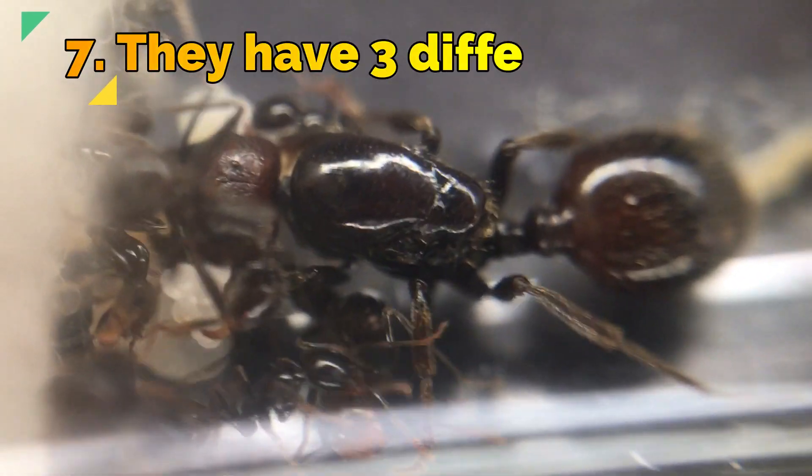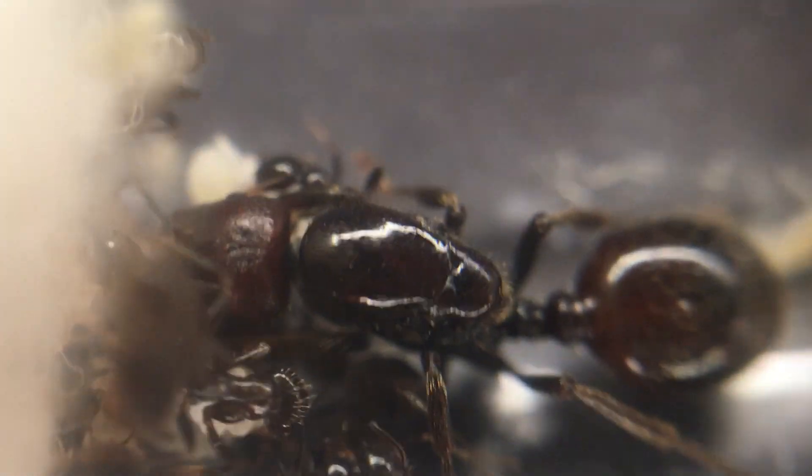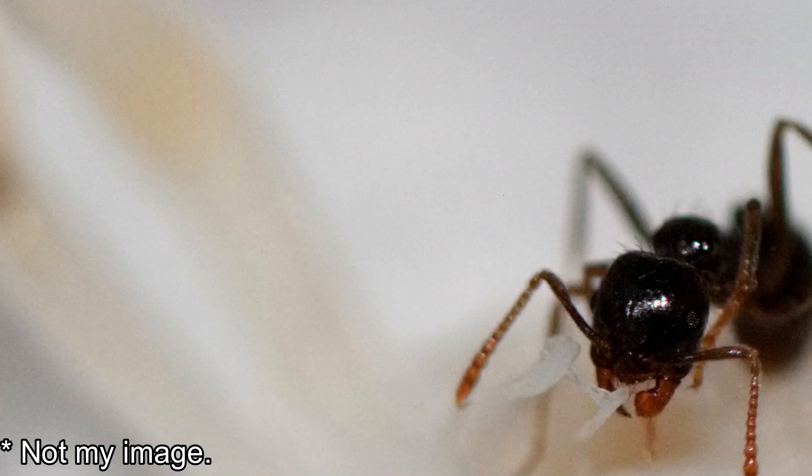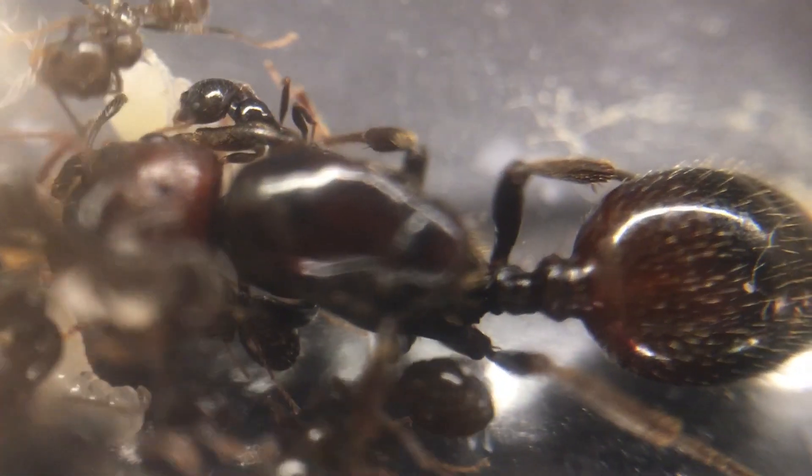Fact 7: These ants have three different castes — three different sized workers. They have the minors, who are small and fast, usually tending to the brood and the queen, as well as scouting out and finding food.